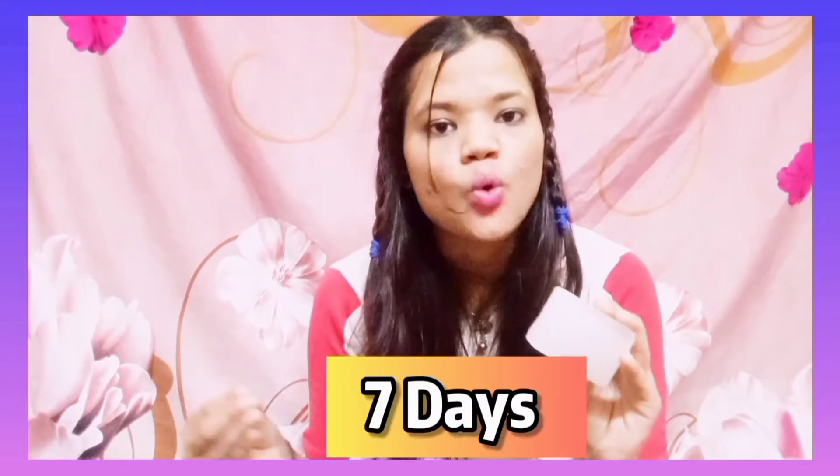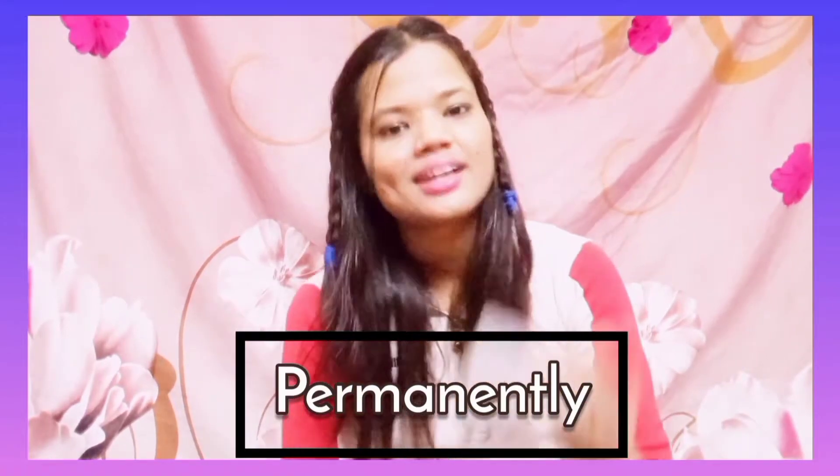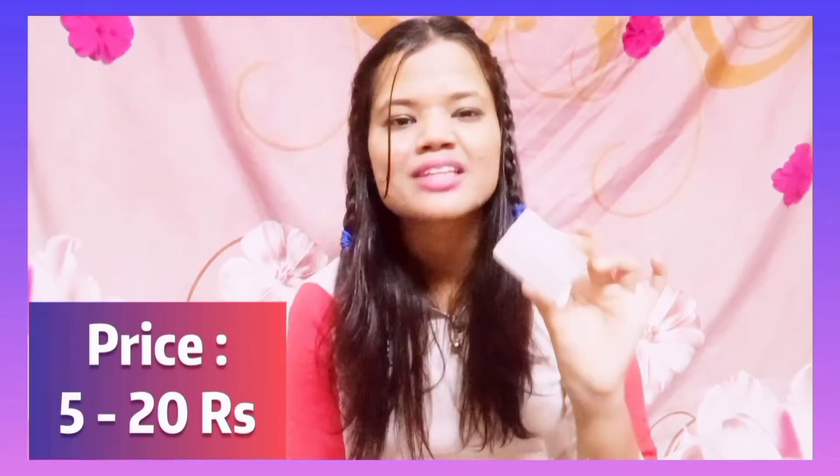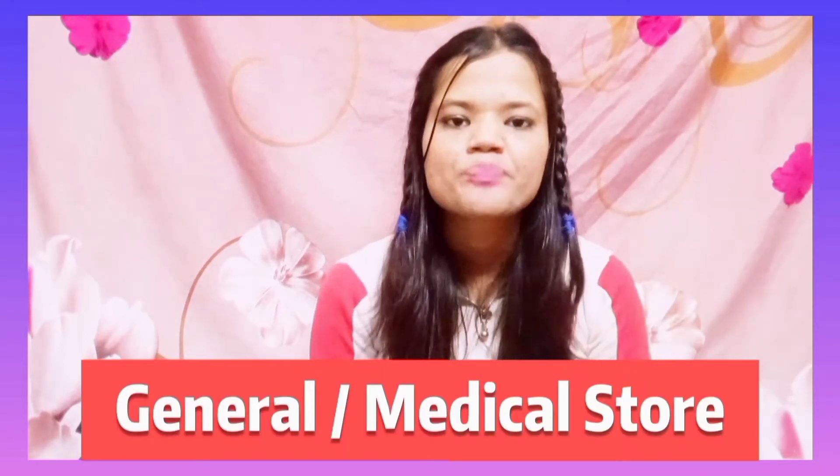This treatment takes about 7 days and the result is just wow! It is very easy to use. The price is about Rs. 5 to Rs. 20. You can find it very easily at any general store or medical store.